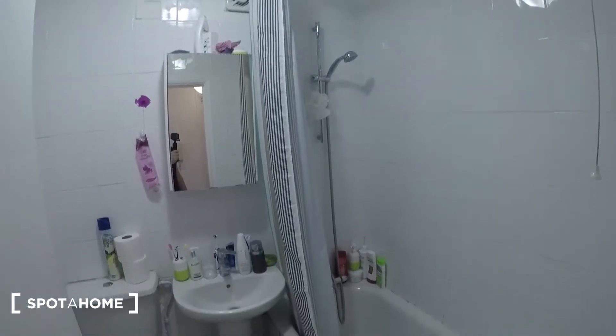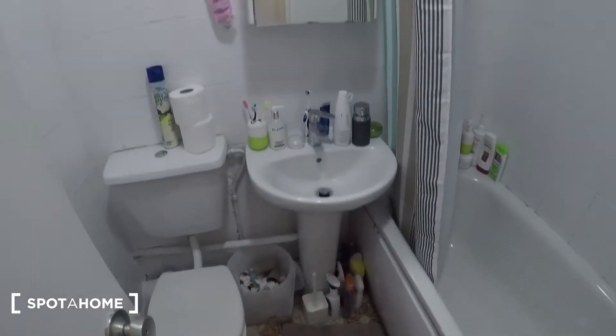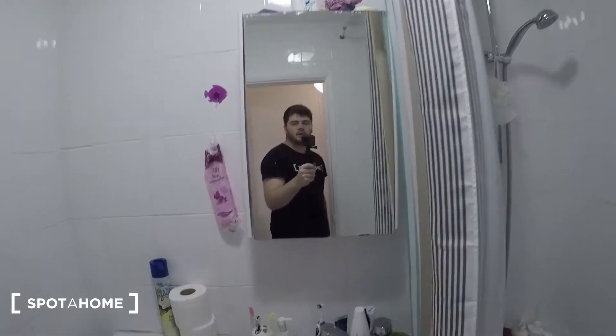Then the bathroom is just here. Bath and shower unit just there, sink, mirror cabinet, and the toilet.